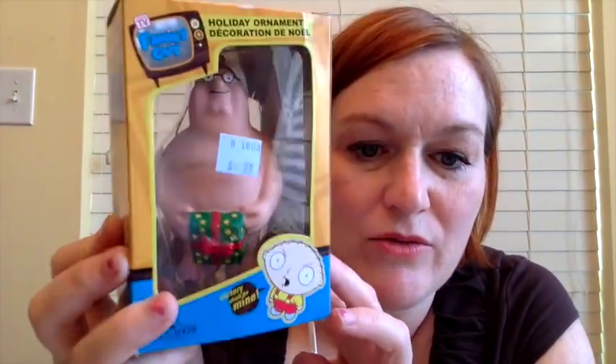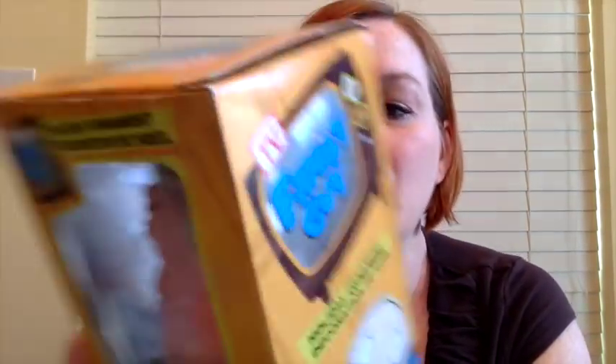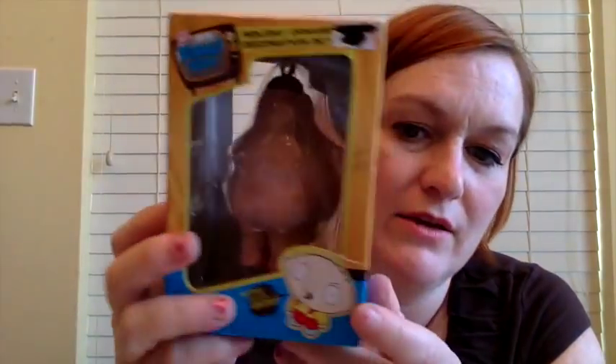I also picked up this Family Guy Christmas ornament — it's Peter, and he's naked holding a gift in front of himself. That was a dollar. My husband loves that show. This one we picked up today — it's a little tie-dye Irish bear and it was 99 cents.